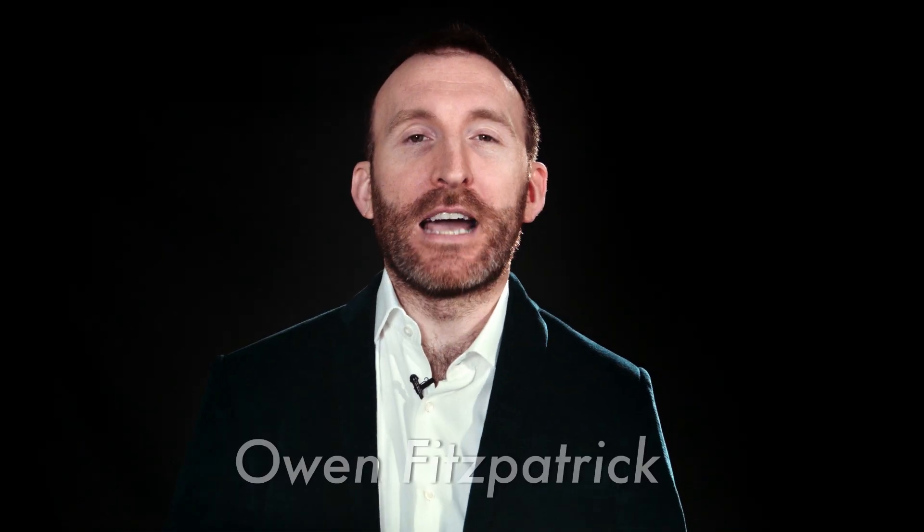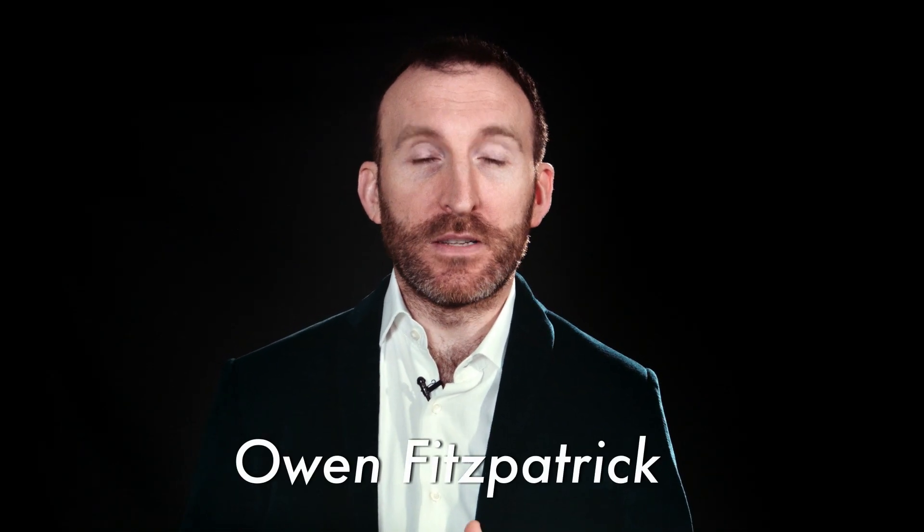Hi, I'm Owen Fitzpatrick. Something important if you want to be able to model the very best is to be able to notice their physiology.